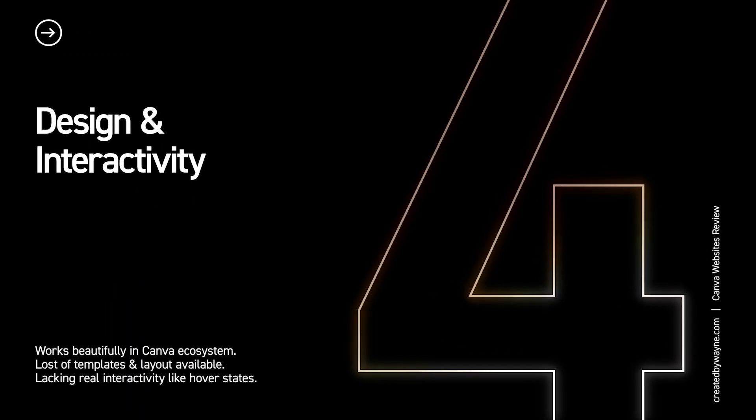Let's talk about design. Canva Websites are essentially a series of slides or panels combined to create one long scrolling website. You can adjust the height of panels for some variation. Even on a free account you have access to a huge range of graphics, animated GIFs, fonts, color schemes, videos, and stock images — so really the design possibilities on Canva Websites are unlimited.